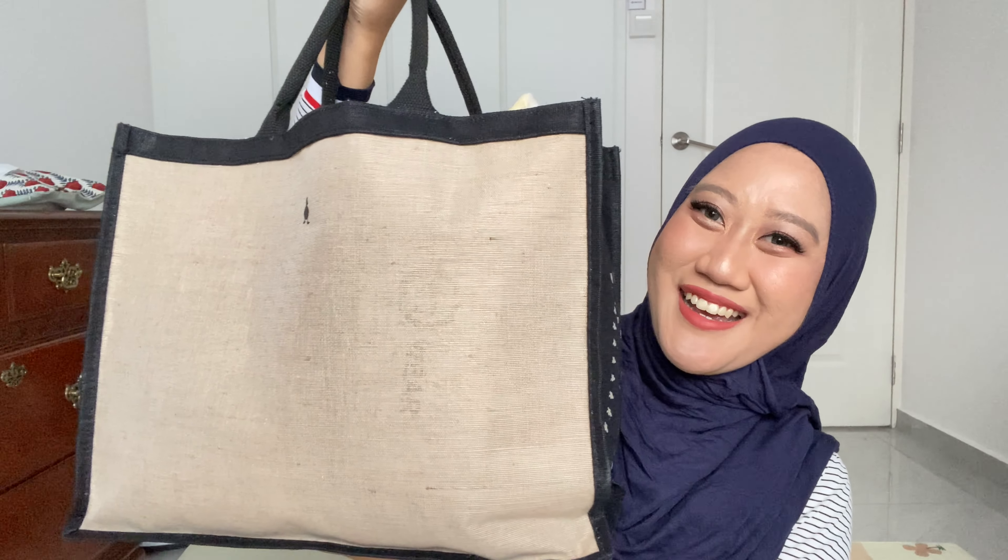I'll start off with the main bag that I'm going to bring, which is this canvas shopper bag from DAC. What I love about this bag is that you can also monogram the name on it, but I'm not going to show you my baby's name just yet. I will link it down below where you can get it — this is the classic design that I really love.